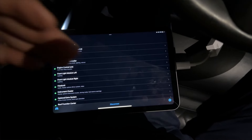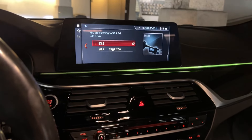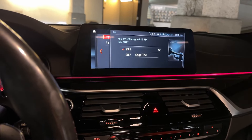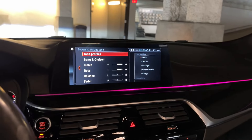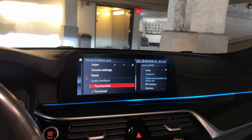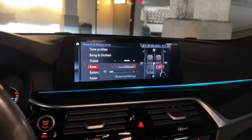Then back out and code your car, and disconnect. Once you disconnect, come back to your media menu and make sure that your settings coded in properly. You should see some different tone profiles and an expanded menu as far as the options. It'll also say Bowers and Wilkins when you do the volume button.